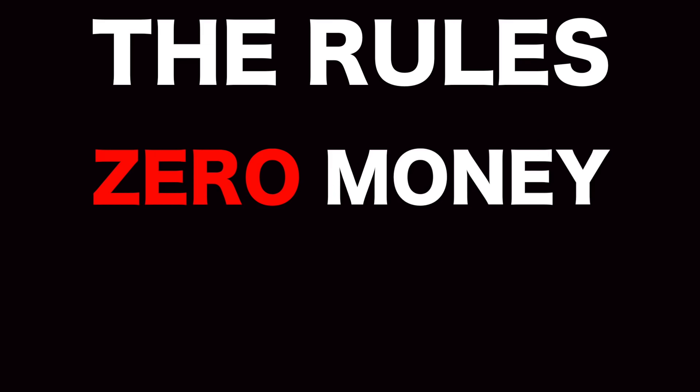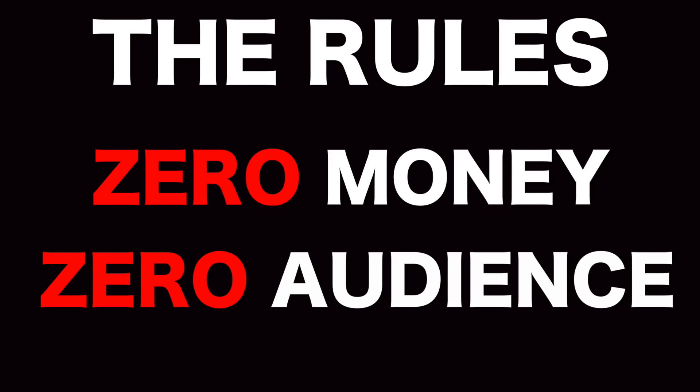The rules are I can't use any money, and I can't use my following. So it is going to be pretty tough. I'm not sure if I'm going to do it. I've got a few different ideas and strategies that I can try out, and we're going to see whether it works. So let's dive into it.